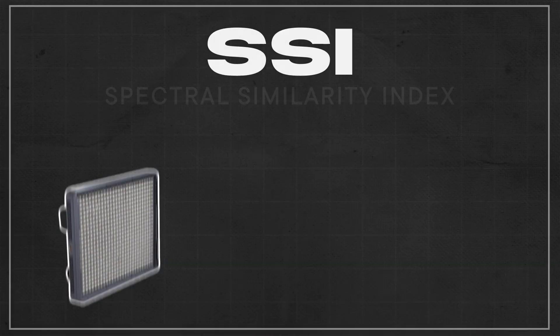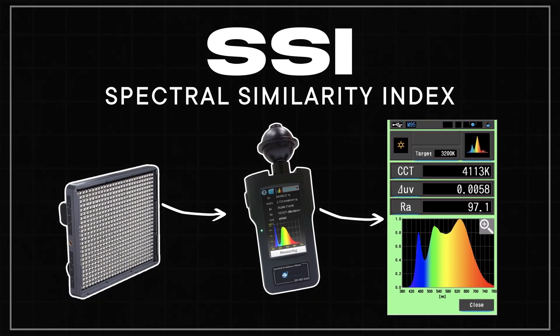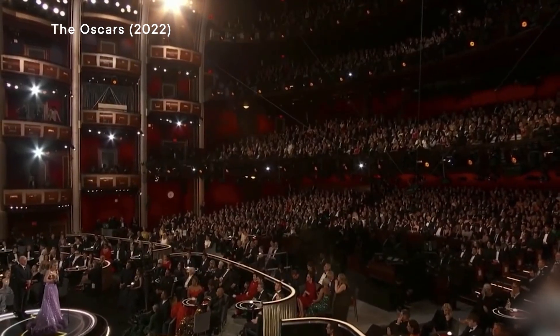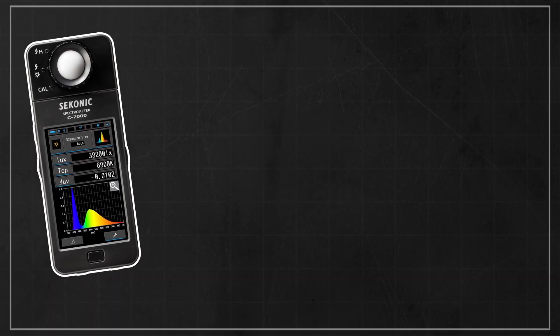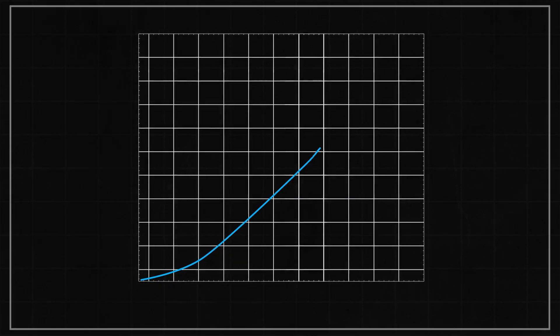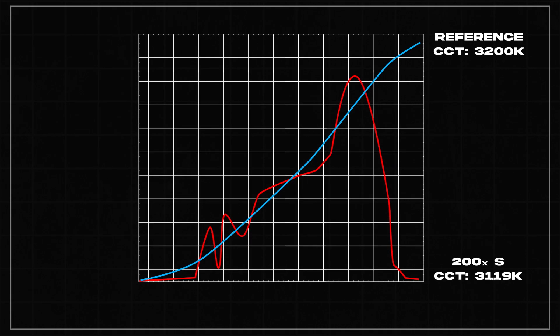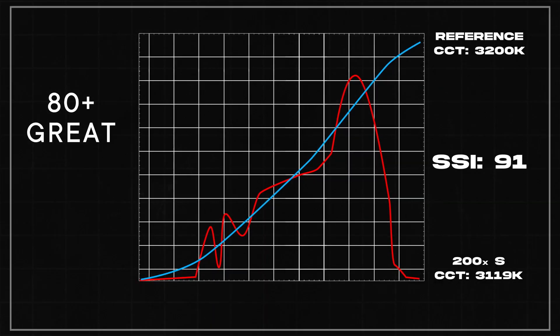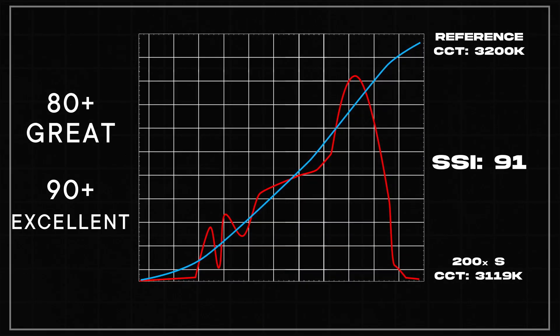SSI stands for Spectral Similarity Index, which is an advanced metric that was created by the Academy of Motion Picture Arts and Sciences — yes, the same academy that votes on the Oscars. This advanced metric allows you to determine how closely two lights match each other. With a proper color spectrometer, we can actually determine how close an LED matches to an existing light fixture, like daylight or tungsten. SSI is easy to read because it's a scale of 0 to 100, with 100 being a perfect match. 80 and above is really good, and 90 and above is excellent.